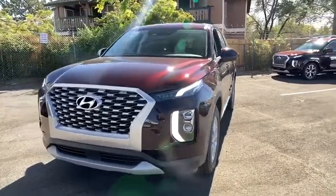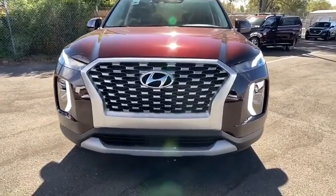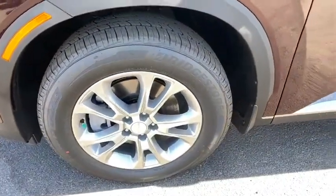AM-FM stereo radio, auto-off headlights, rear defrost, electronic stability control, child safety locks, MP3 player, passenger airbag, power door locks. Come take a test drive today.